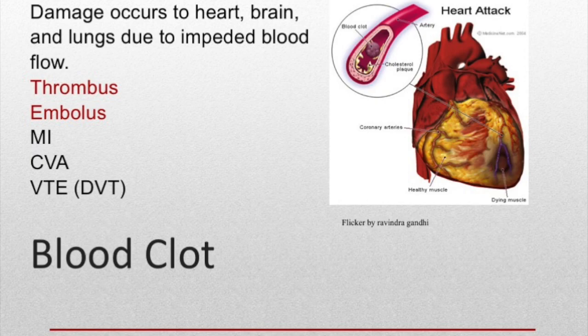A thrombus can block blood supply in the heart and cause a myocardial infarction or heart attack. A thrombus can form in an artery in the brain and cause a CVA or stroke. A thrombus can form in a vein and cause a thromboembolism or deep vein thrombosis. Clots can cause damage wherever they lodge. An embolus is a clot that breaks loose and travels — a pulmonary embolism is an embolus in the lungs and this can be a life-threatening event.